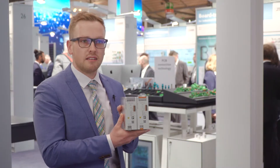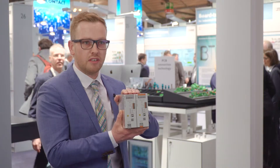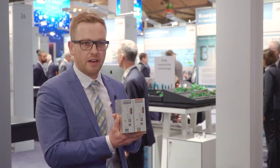As you can see, we have two devices in my hand. We are offering both connection technologies, so customers are able to choose whether they want screw technology on the one hand or push technology on the other hand.